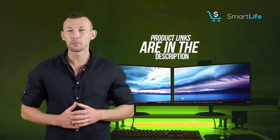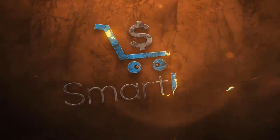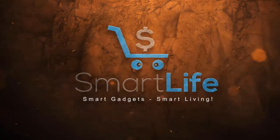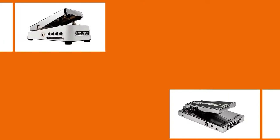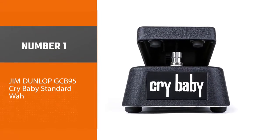Please check the link in the description below for more details. In this video, we'll show the best 5 wah pedals on the market to find the suitable one for you. Number one, most popular.